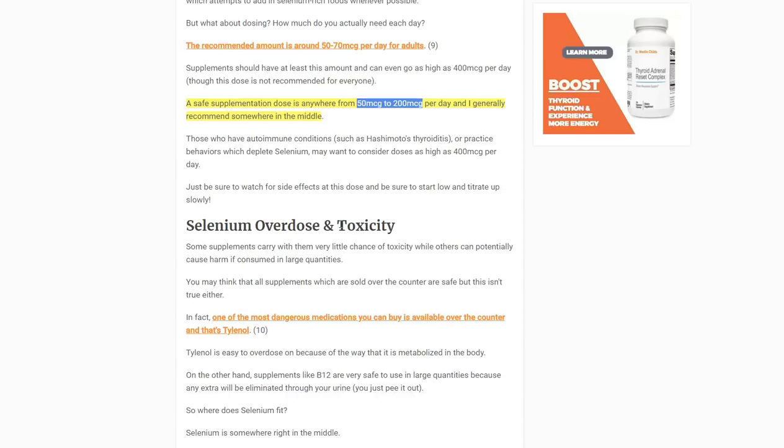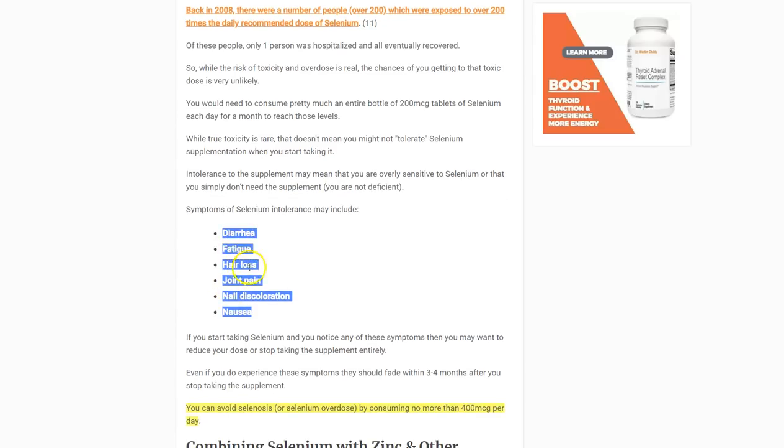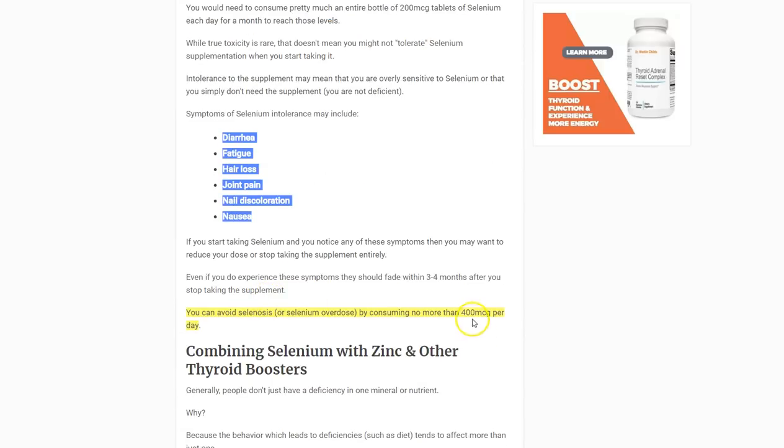Watch out for toxicity, as some people are sensitive to selenium. It is possible to become toxic, though not common. Studies show that even consuming 200 times the daily dose won't kill you, but you won't feel well. Signs of sensitivity include diarrhea, fatigue, hair loss, joint pain, nail discoloration, or nausea. You don't necessarily need to stop, but reduce your dose — for example, if you're taking 400 micrograms and experiencing these symptoms, drop down to 100 or 200.